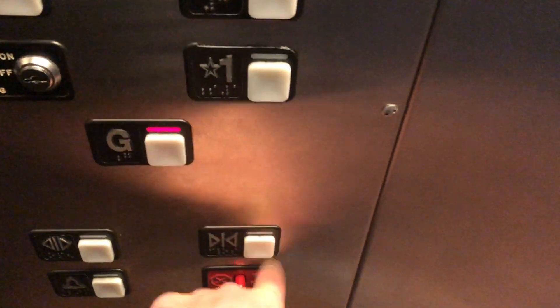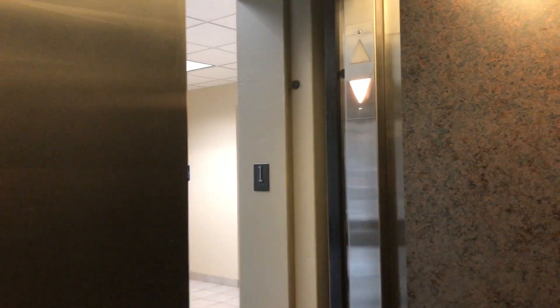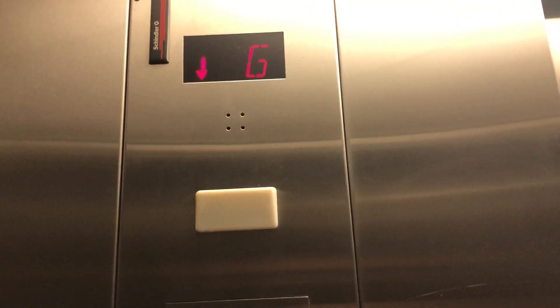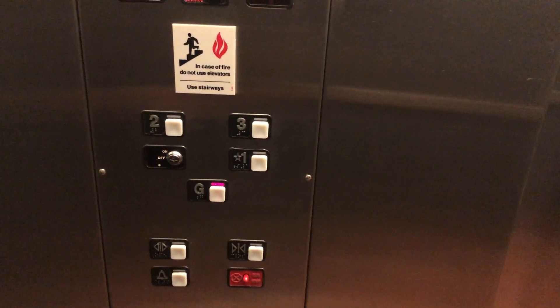Ground. Interior down. This is a very creaky elevator.